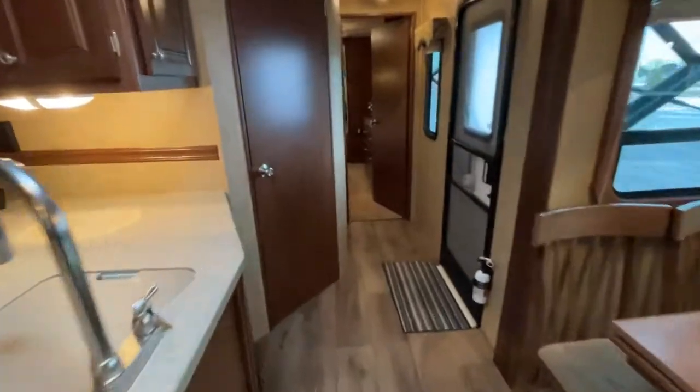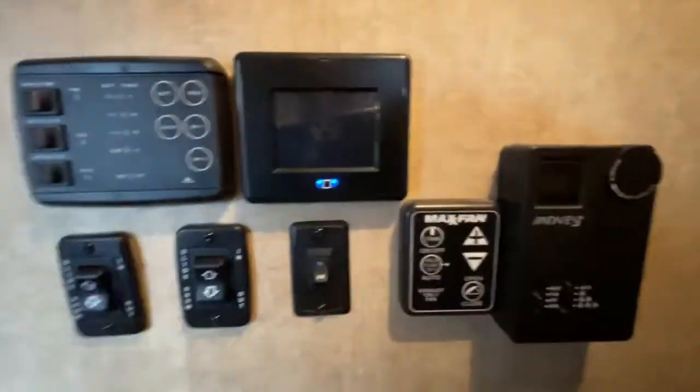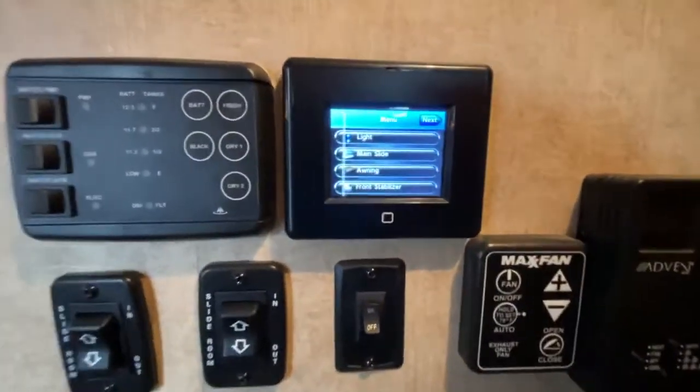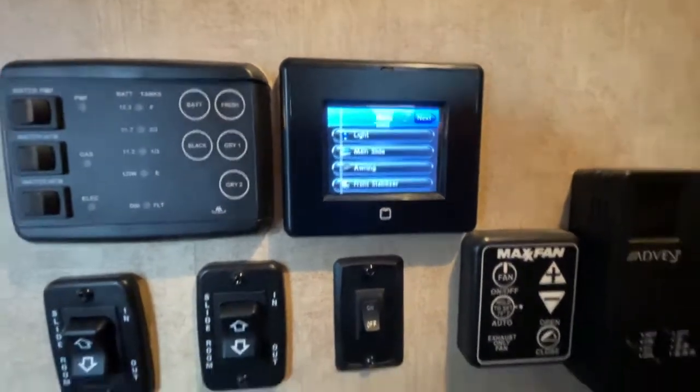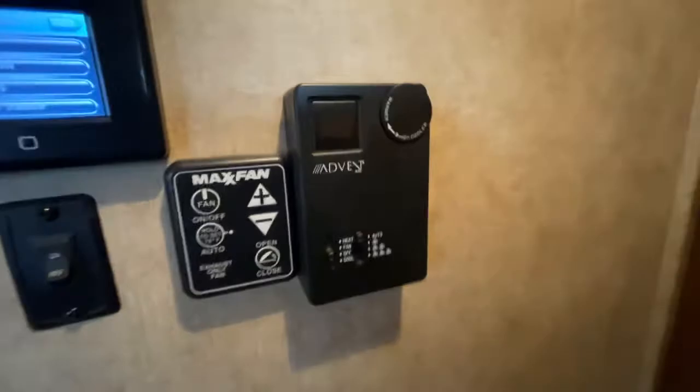Walking down the hall a little ways you have your bathroom, with a flow-through pocket door to the bedroom. All your controllers are in one common spot — you can operate your slides from here as well, or manually — plus a fantastic fan thermostat.